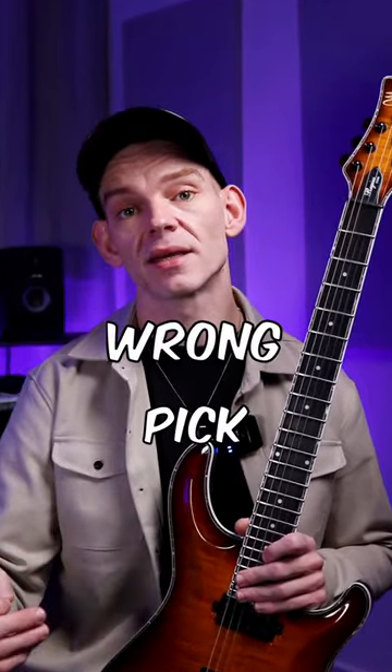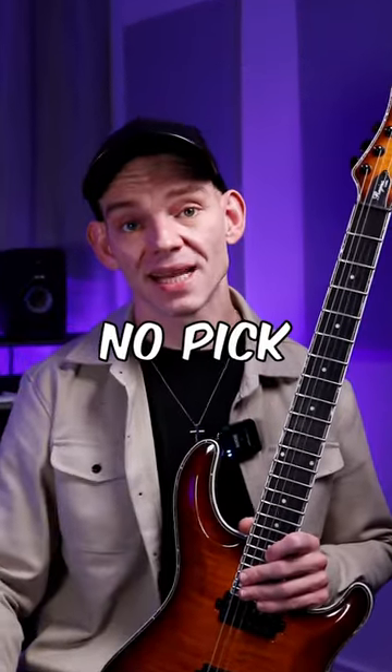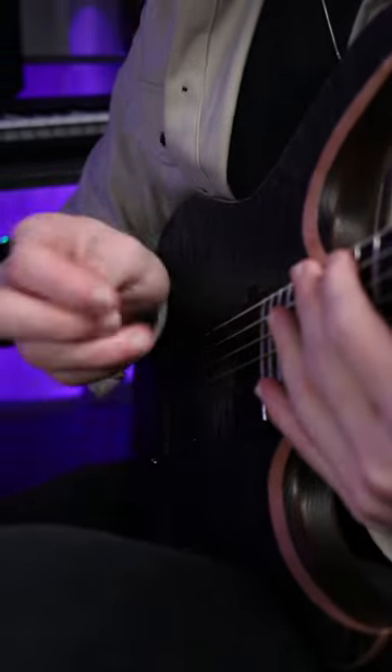Number four: you're using the wrong pick. Get a sharp-tipped pick that suits your playing style — it makes a world of difference. Number five: you're not pick-slanting. Mastering this will stop you from getting trapped between the strings and you'll glide through them effortlessly.